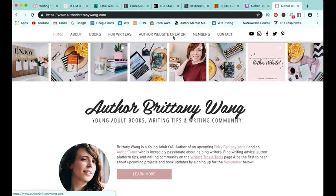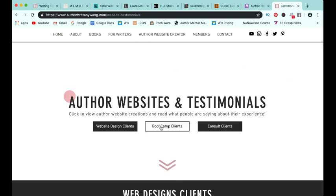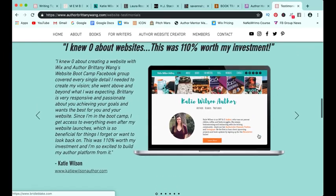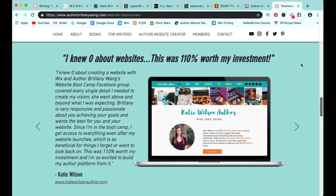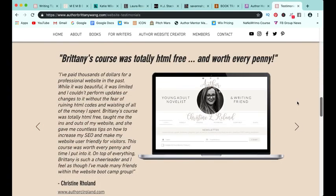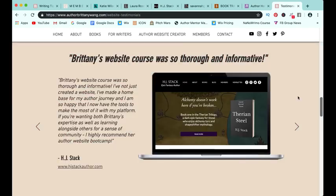This was a very quick overview of each of the websites, but if you want to look at them in even more detail, you can go to the testimonials page on my website, click bootcamp clients, and you will find all of these wonderful websites listed there along with their testimonials. Katie said she knew zero about websites and it was 110% worth her investment. Savannah says Britney's course was the perfect solution to her problem. Holly says it's one of the best decisions she ever made in her writer journey, and her newsletter count actually doubled after updating her website. Christine said it was totally HTML free and worth every penny. Laura says she now has a finished product she is proud to show others. And H.J. said the course was so thorough and informative.